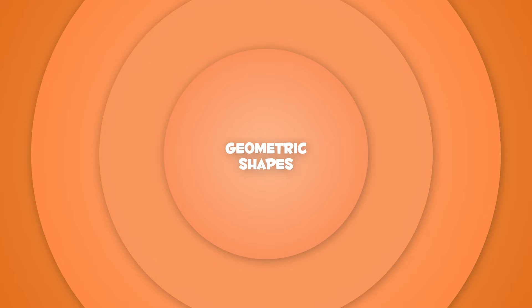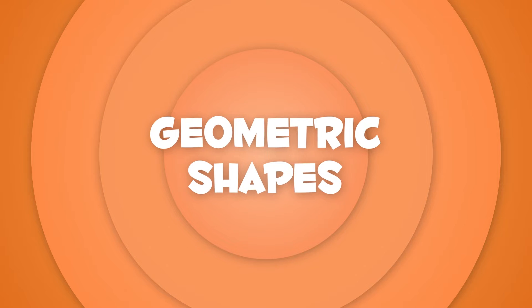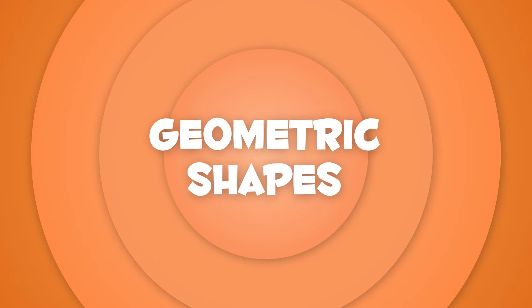Today we're going to learn about geometric shapes. Do you know how many types are there? Here they come!